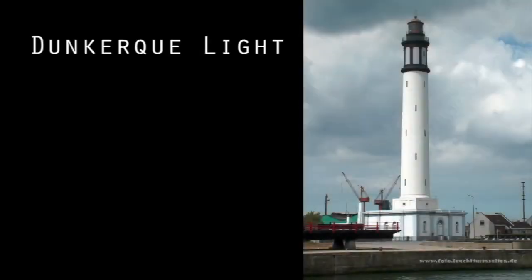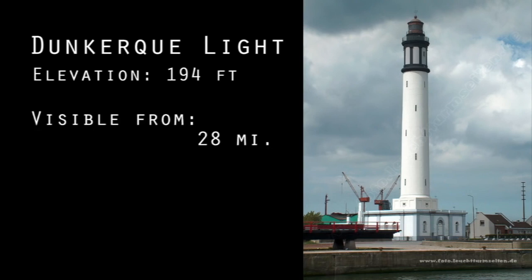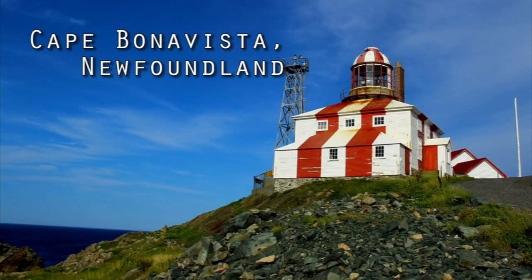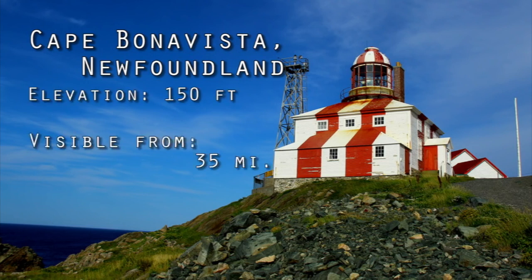The Dunkirk light in southern France at 194 feet is visible from a boat approximately 10 feet above sea level from 28 miles away. At this distance on the ball-Earth, the light should be hidden behind 190 feet of curvature. The light at Cape Bonavista, Newfoundland is 150 feet above sea level and visible from 35 miles, where it should be below 490 feet of curvature.